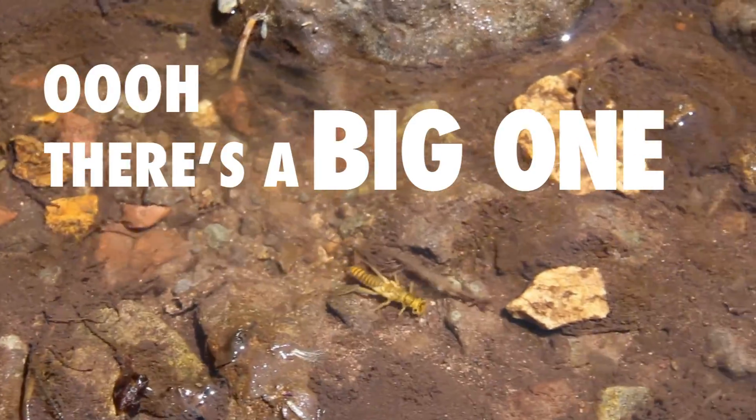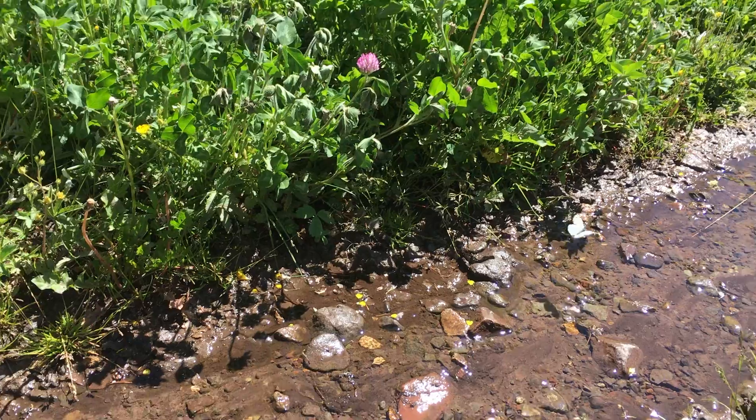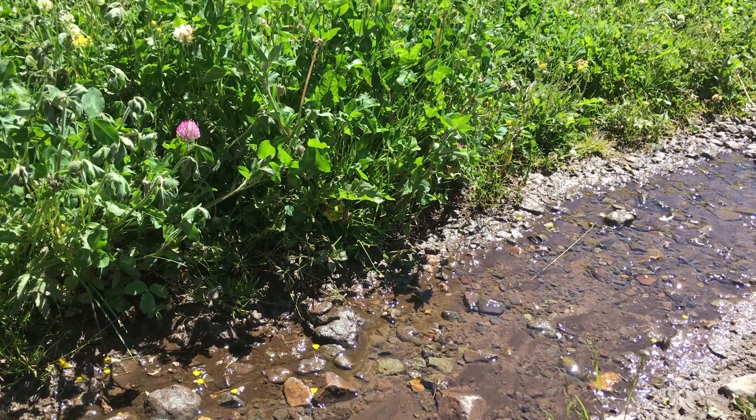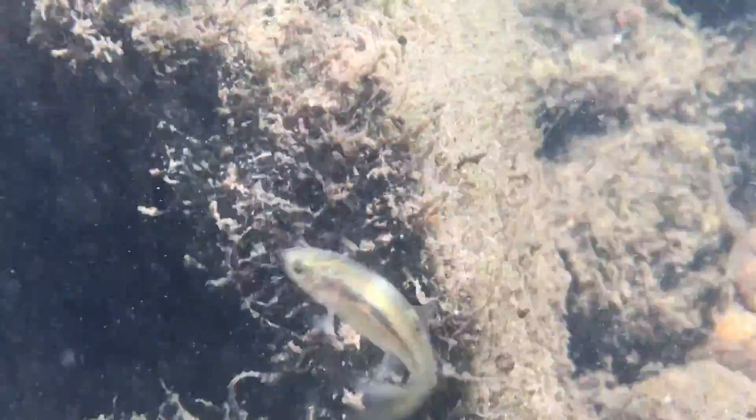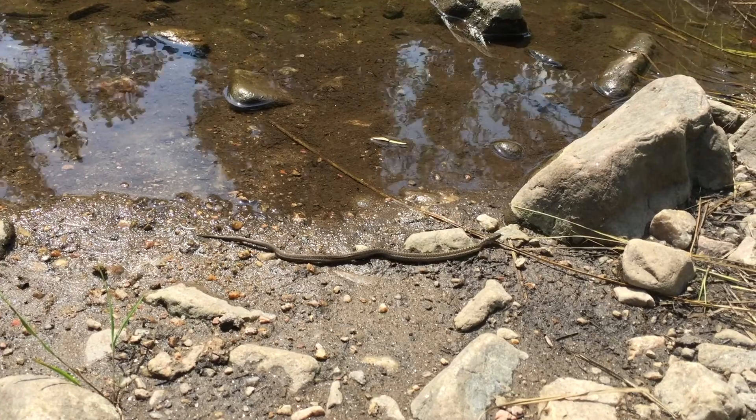There's a big one crawling right here. Macroinvertebrates play a crucial role in the food web of water environments. Where these bugs live, you'll also find larger insects, fish, worms, and snakes.